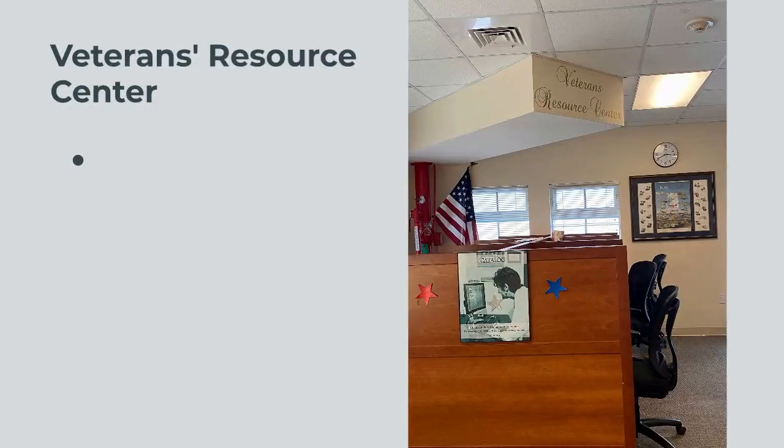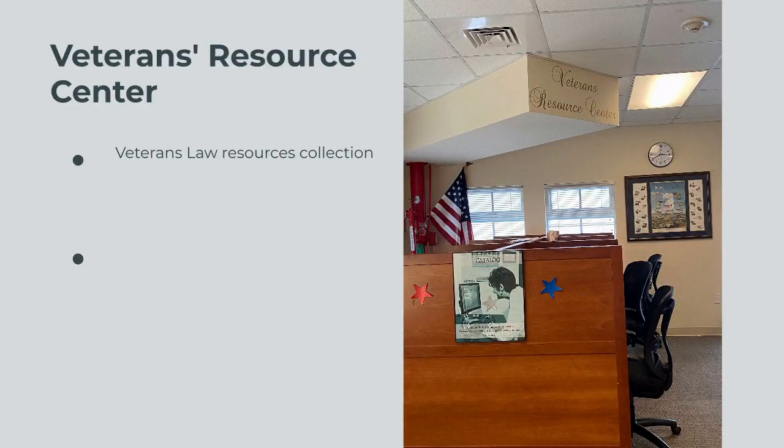The Veterans Resource Center houses our Veterans Law collection and also has several study carrels for quiet study.